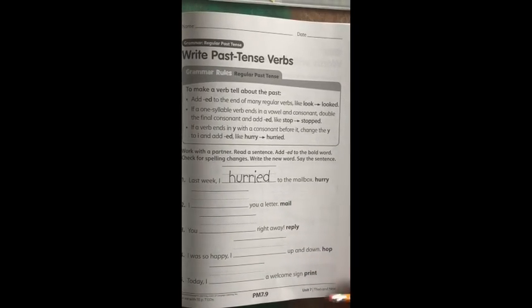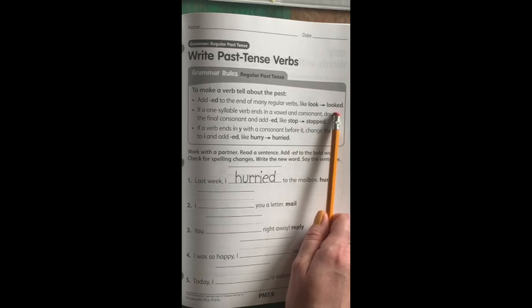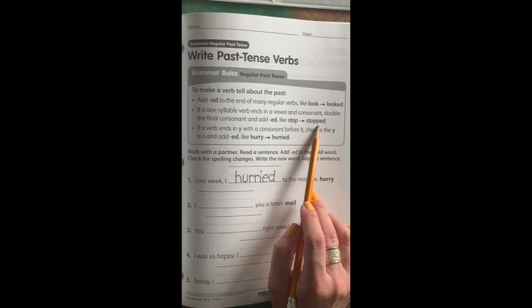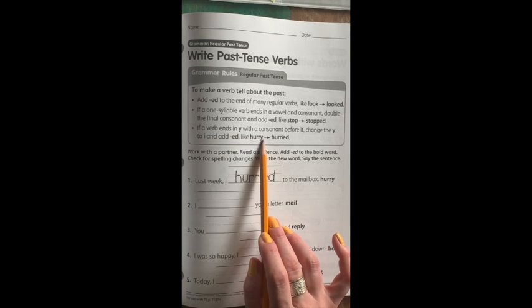Moving on to page PM 7.9. This is all about past tense verbs. Remember, past tense just means something that happened already — happened in the past, not in the present and not in the future. To make a verb tell about the past, add ED to the end of many regular verbs, like look becomes looked. If a one-syllable verb ends in a vowel and consonant, double the final consonant and add ED, just like stop becomes stopped. If a verb ends in a Y with a consonant before it, change the Y to I and add ED, just like hurry becomes hurried.